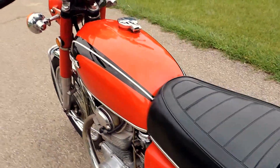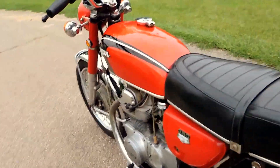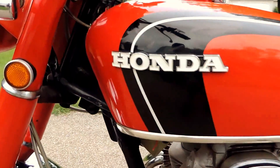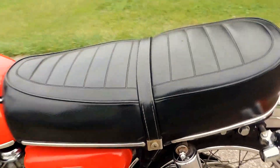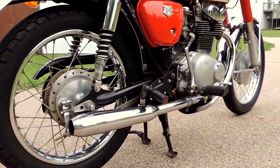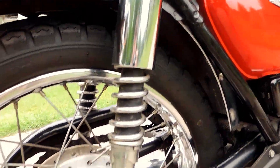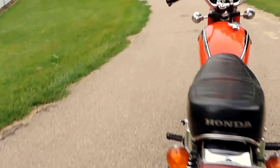Look at that lustrous original red color on the tank and side covers, as well as the original emblems in very nice condition. It also features the original Honda branded seat — rip free — very nice. All of the original chrome is very bright and polished as well.